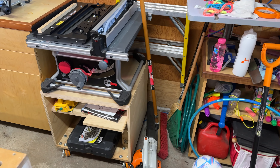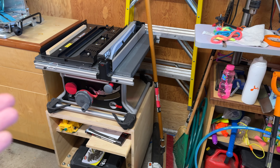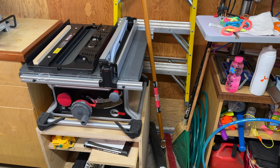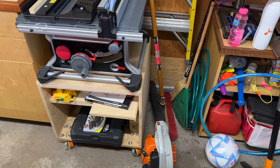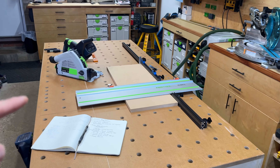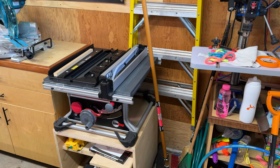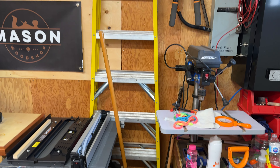Moving over, we have my SawStop Compact. This table saw is fine — it's quite expensive for what it is, but you do have that peace of mind from a safety perspective. If your fingers get caught in the blade, it's going to drop and protect you. I have a socket set, and it's really convenient to roll that cart right up to my DIY MFT and use it as an outfeed table. I primarily use a track saw in my shop, so the table saw is generally meant for small parts or specific rips.